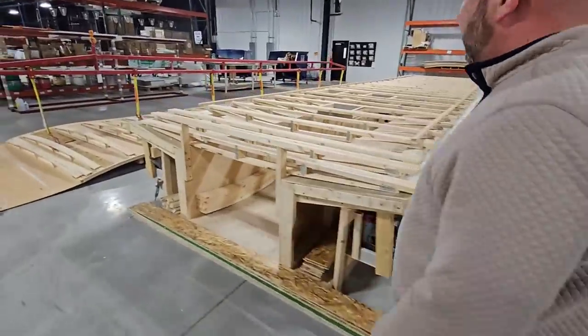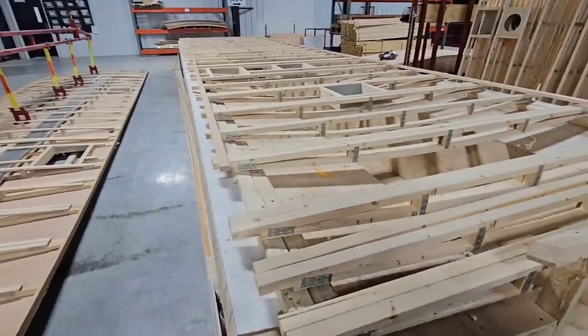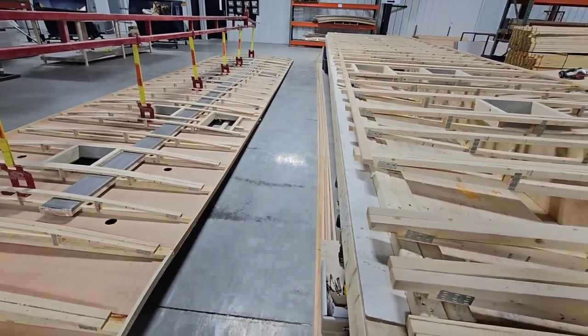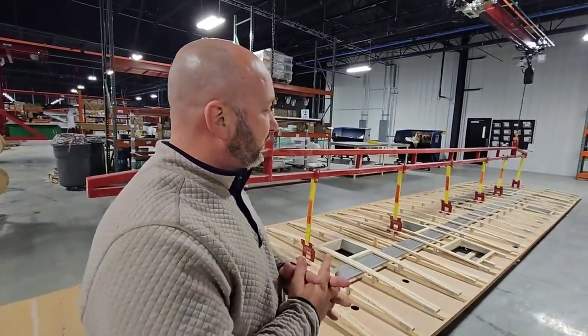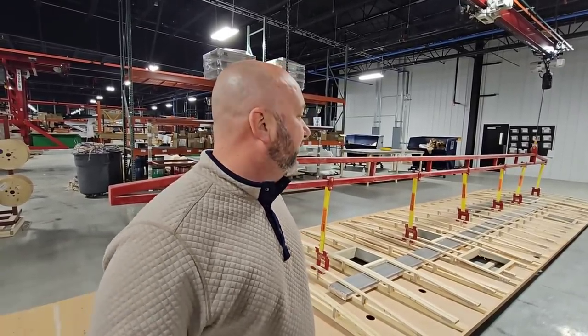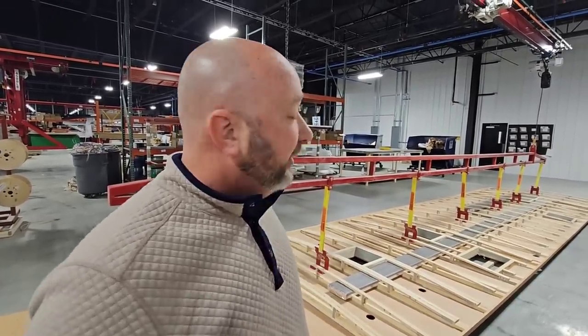The roof truss system is something they're really proud of. They build their roof all on a jig, so all the rafters will be at the exact same spot from unit to unit. A lot of manufacturers build their roofs in eight-foot sections, and if a rafter is off, the decking starts running off. Because Brinkley's rafters are built on a jig, everything is tight and the Luan on the inside will always be consistent.